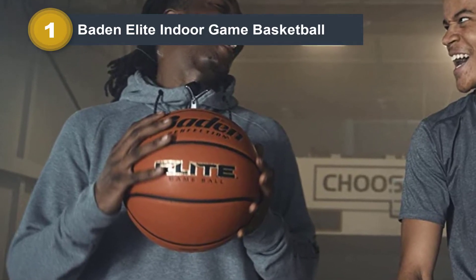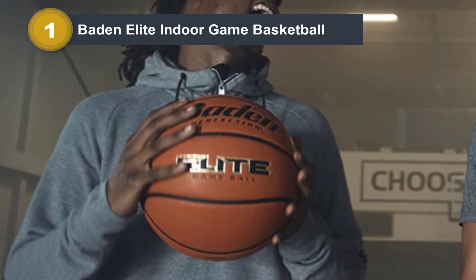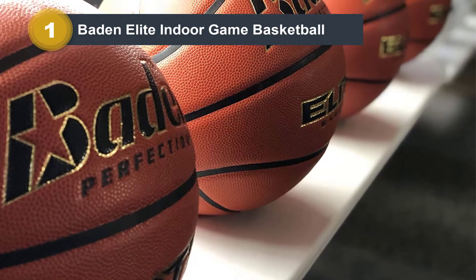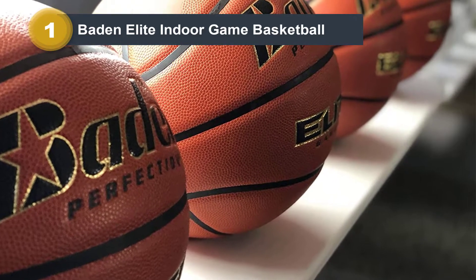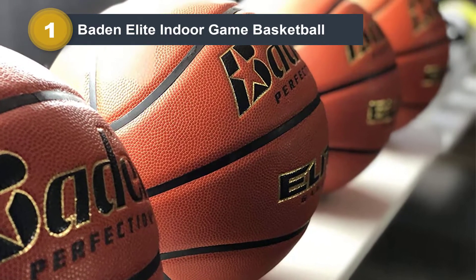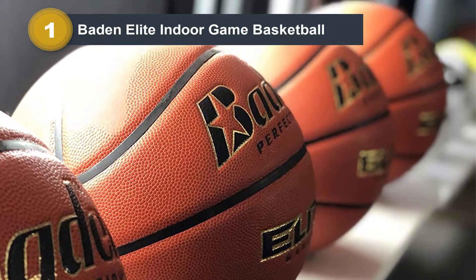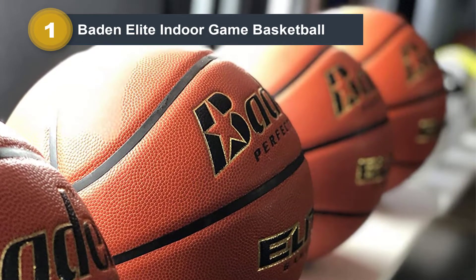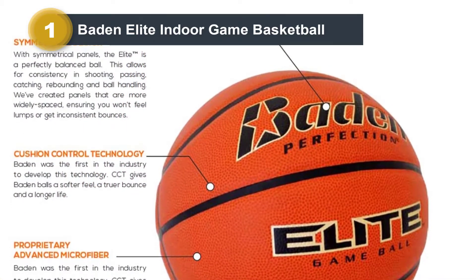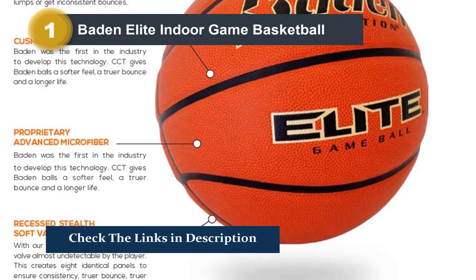This basketball also has cushion control technology, so a layer is present for the user to feel good and soft while playing indoors. Moreover, you can see consistency in the bounce every time you play with it. The Baden Elite Indoor Basketball does not age too quickly and is known to last longer than you might think, while the company has made sure that the softness is not compromised. In comparison to other basketballs, this ball is very soft to play with.